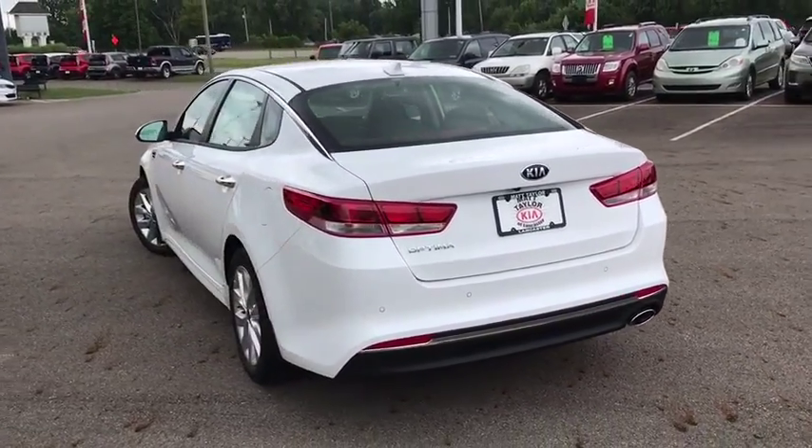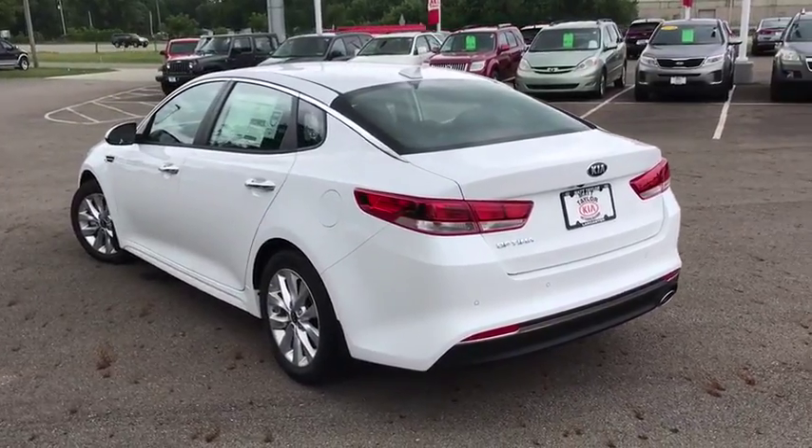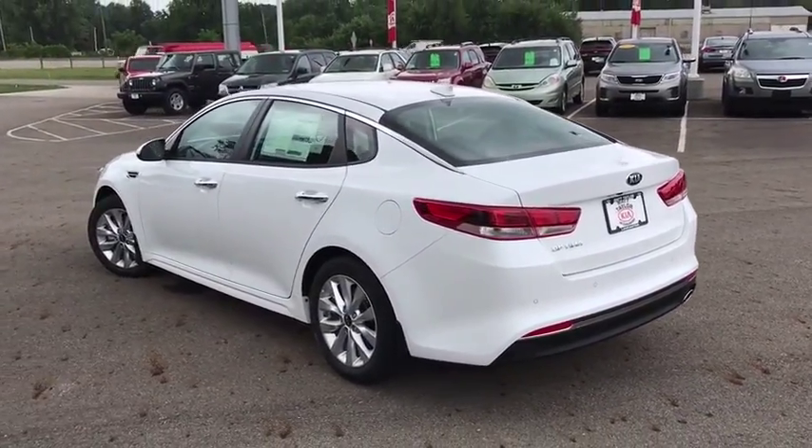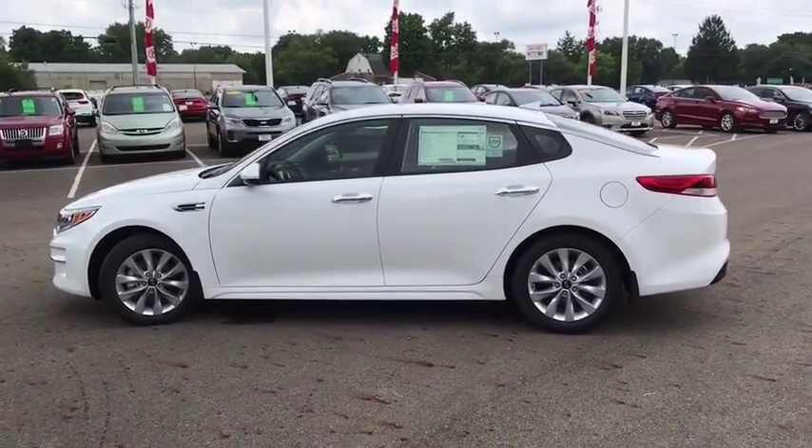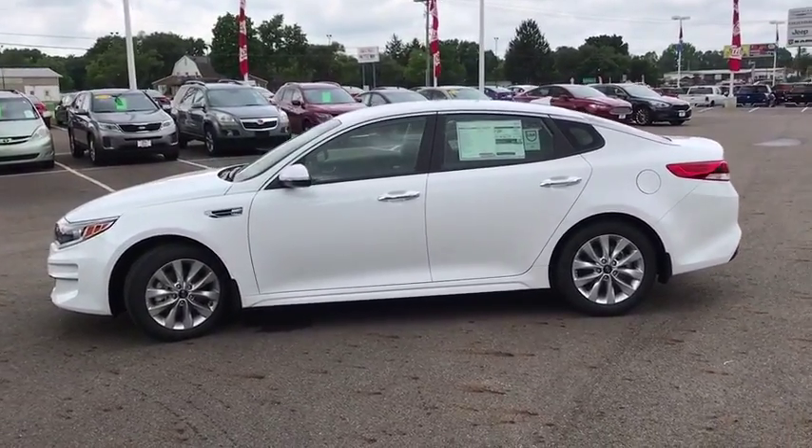Here are some of this vehicle's great options: steering wheel audio control, backup camera, anti-lock braking system, stability control, traction control, keyless entry, Bluetooth, power steering, and adjustable steering wheel.